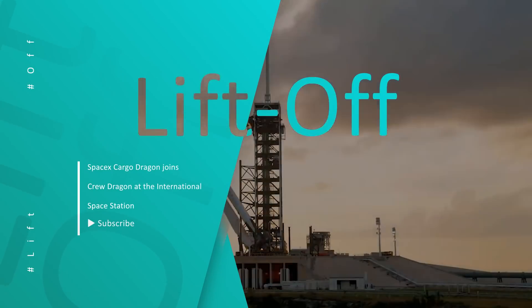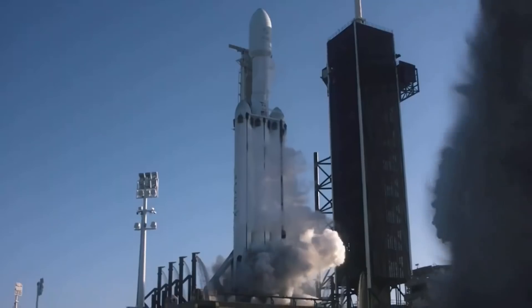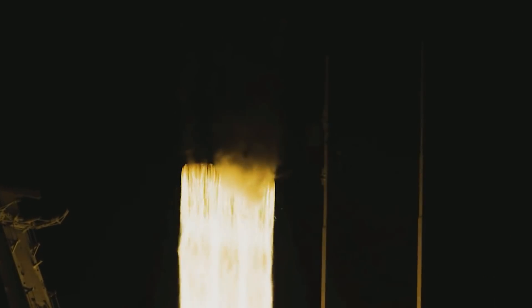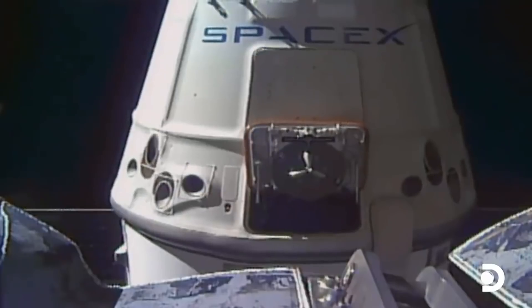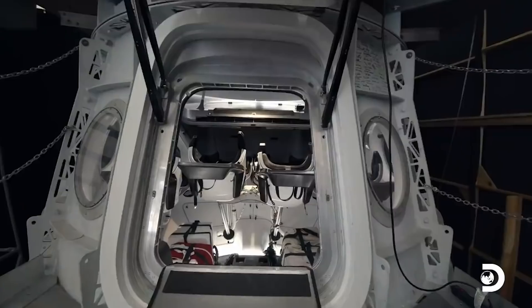Hello dear YouTube family and welcome back to our channel. As usual, we always keep you updated with the latest news and everything related to the space world. In today's episode, we will look at what concerns the SpaceX Cargo Dragon joining Crew Dragon at the International Space Station. Stay tuned and let's find out.